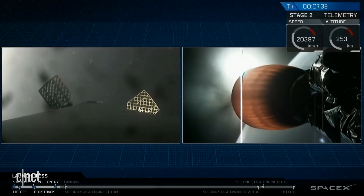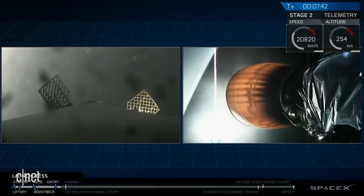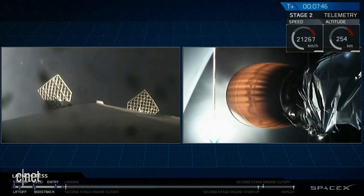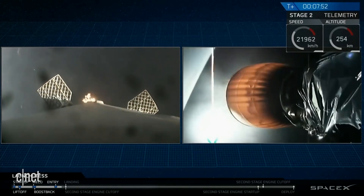Stage one is transonic. We're about ten seconds away from that landing burn. Note that the drone ship is situated approximately 300 kilometers off the coast of Florida. And as you can see, that landing burn has started.